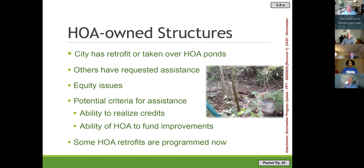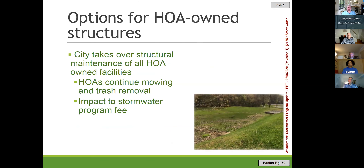One idea is for the city to take over structural maintenance of all HOA facilities while HOAs continue mowing and trash removal. That option would have an impact on the stormwater program fee, which is what we'd have the consultant analyze.